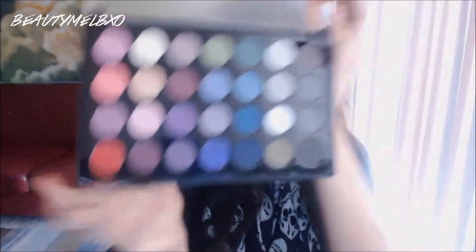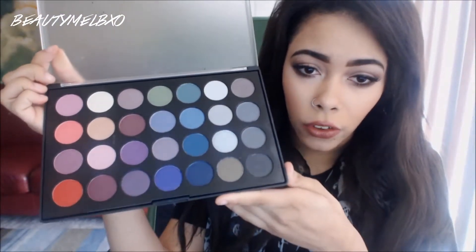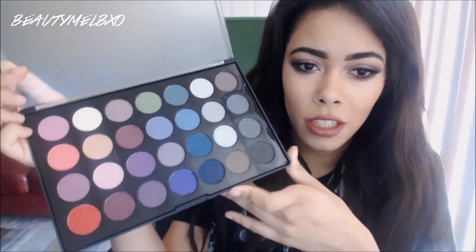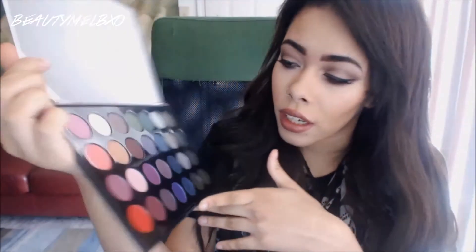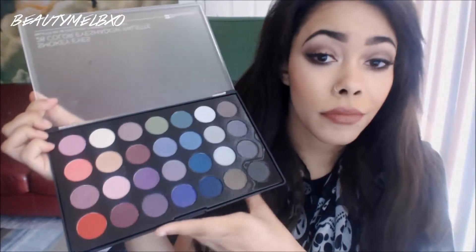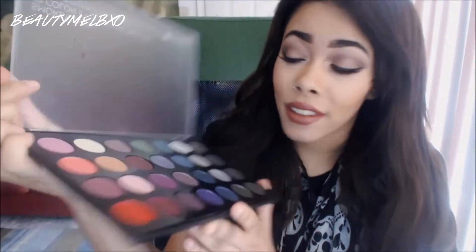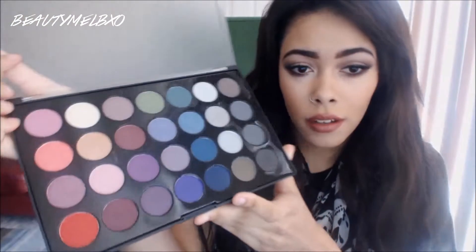It's just a bunch of blues, purples, reds, greens, grays, one black — everything you would want in a smoky eye, especially a colorful smoky eye at that. I'm currently wearing this dark plum over here, which is blended in underneath a bunch of bronze and stuff from the neutral eyes. These colors are pretty awesome.